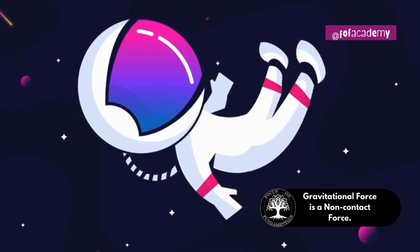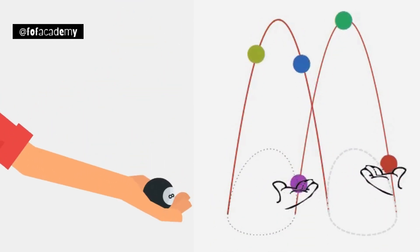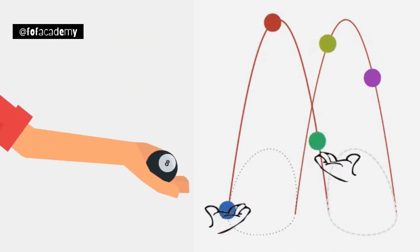Another type of force is gravity. When you throw a ball up, it comes back down because gravity pulls everything towards the earth.